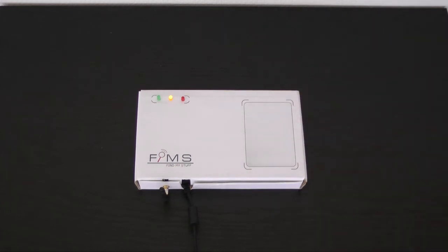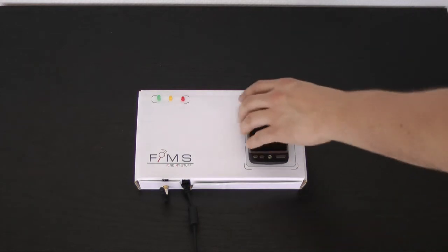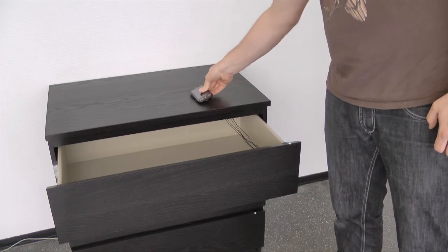The registration of new users and staff is quite simple and requires no special knowledge. For locating stuff within furniture, RFID is used. A simple light signalizes you where you can find your stuff.